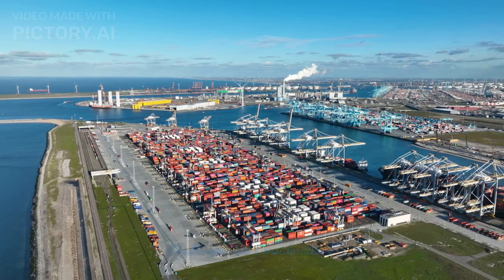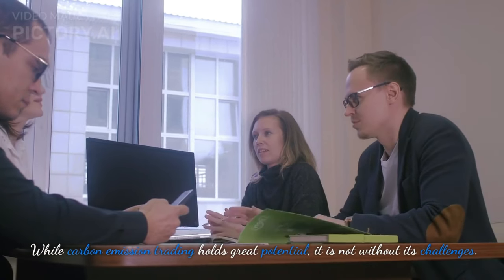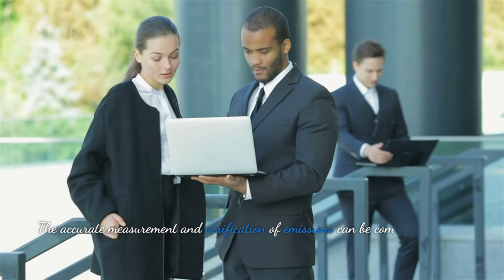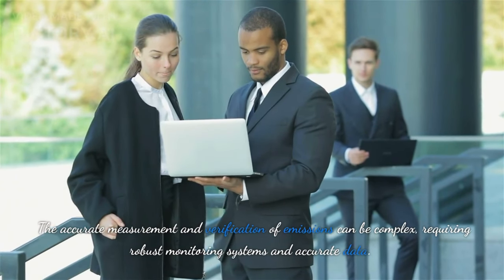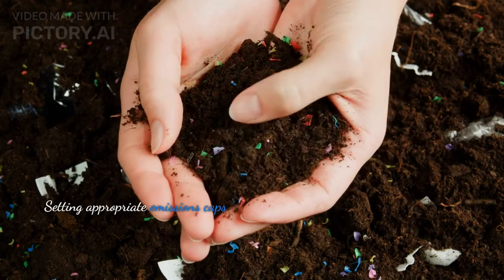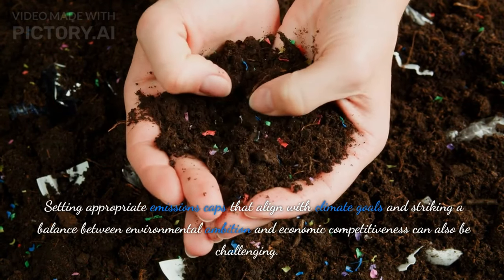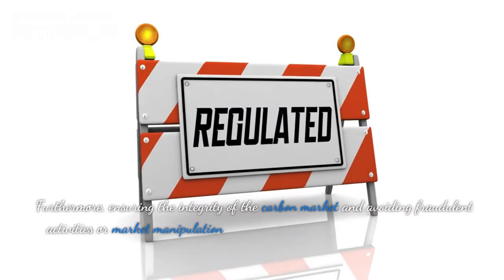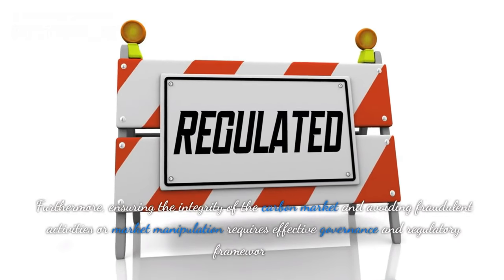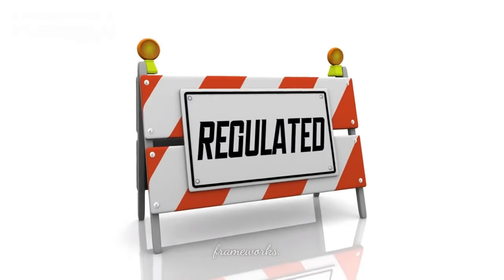Challenges and Considerations. While carbon emission trading holds great potential, it is not without its challenges. The accurate measurement and verification of emissions can be complex, requiring robust monitoring systems and accurate data. Setting appropriate emissions caps that align with climate goals, and striking a balance between environmental ambition and economic competitiveness, can also be challenging. Furthermore, ensuring the integrity of the carbon market and avoiding fraudulent activities or market manipulation requires effective governance and regulatory frameworks.